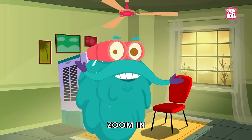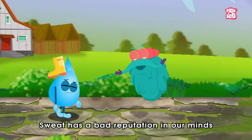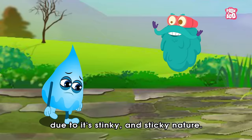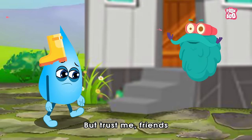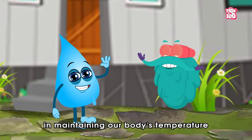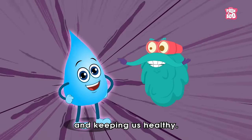Zoom in! Sweat has a bad reputation in our minds due to its stinky and sticky nature. But trust me friends, sweating plays a vital role in maintaining our body's temperature and keeping us healthy.